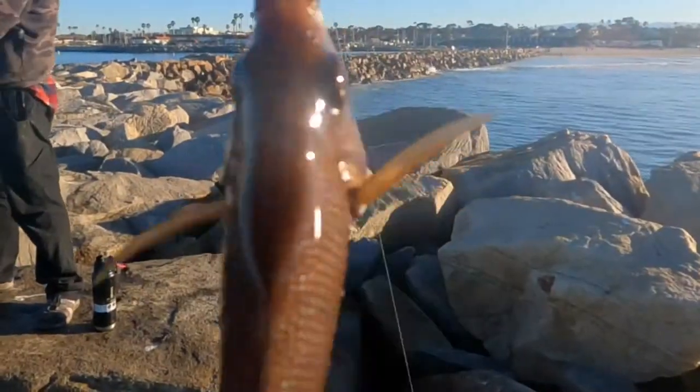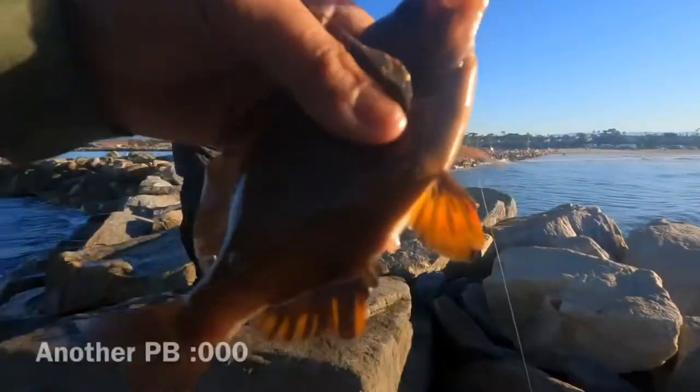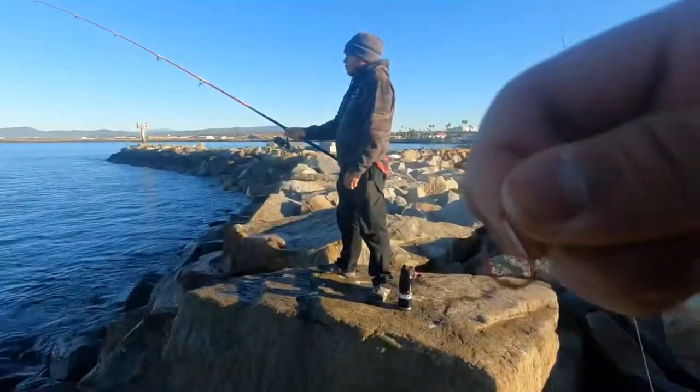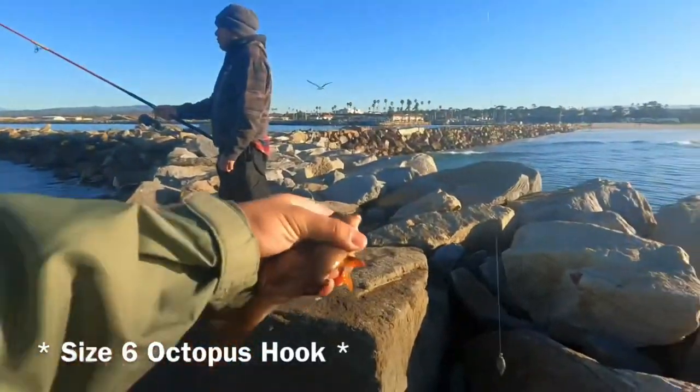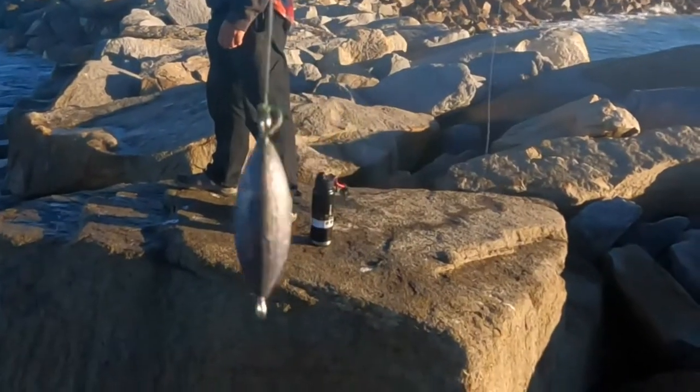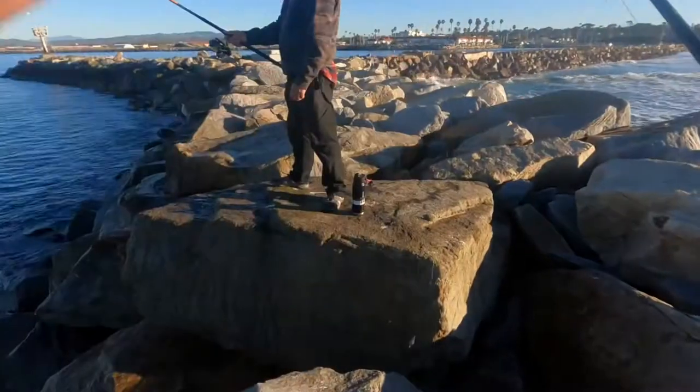Nice — second fish of the day for me, guys. It's another butter perch, another cool fish. I switched hooks to a size six mosquito hook and changed weights to a two-ounce torpedo sinker. Let's catch another one.